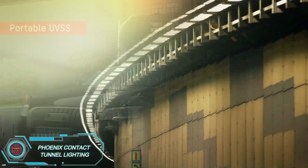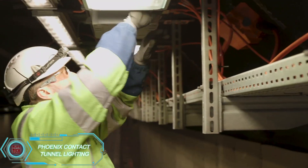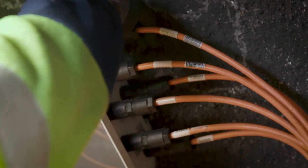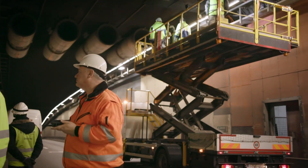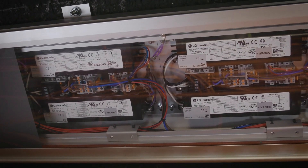In the Vier Armin Tunnel in Belgium, the German company Phoenix Contact recently upgraded the lighting system. The new system is dynamic, meaning each light adjusts its brightness depending on the weather and traffic conditions. This helps avoid blinding drivers when tunnels are too bright at night.